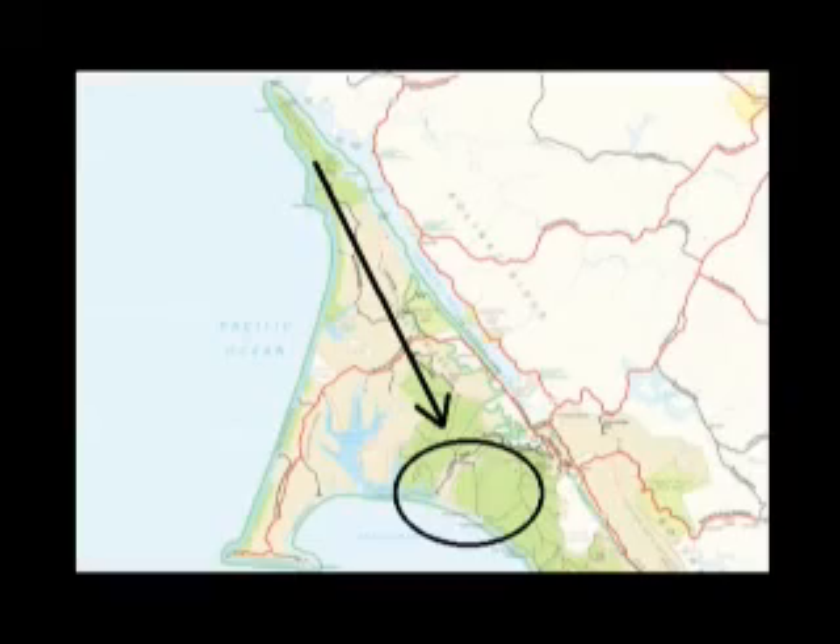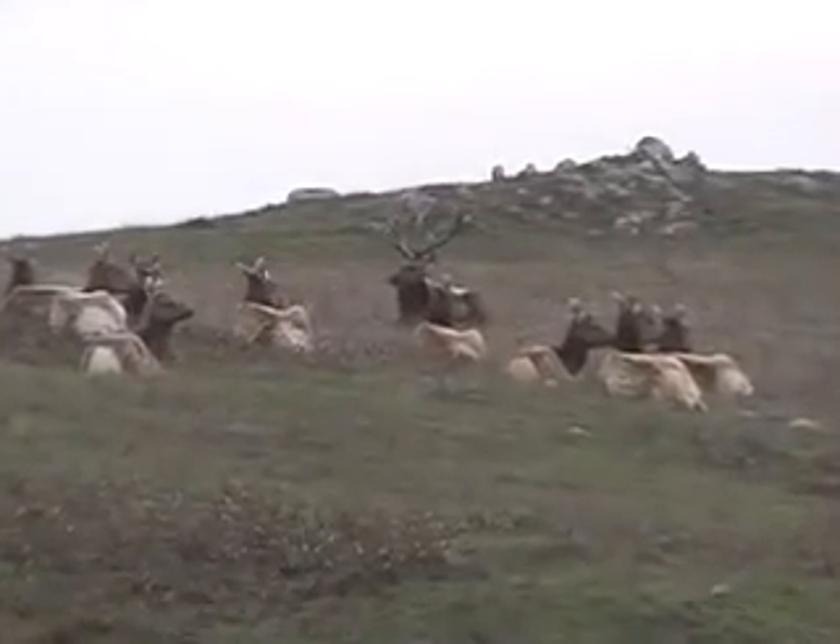And then they were released, and they are now doing fine. There are 36 animals out there, and we hope there's a burgeoning population.